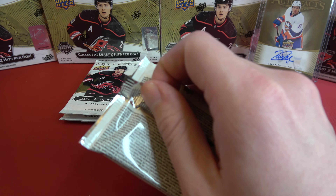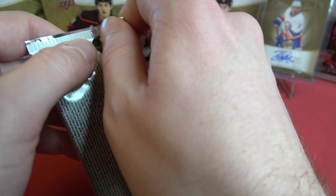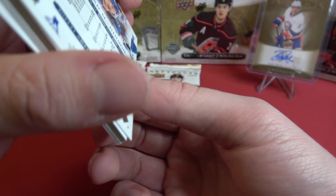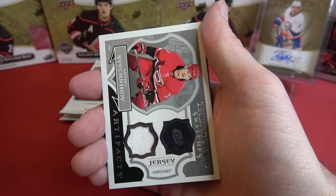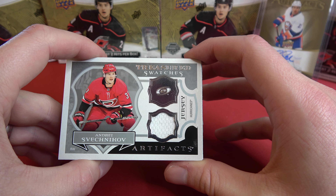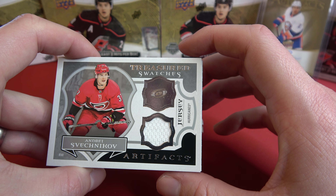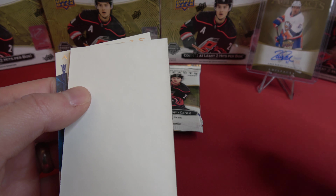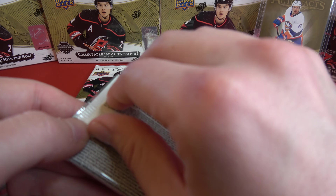And we've got Matt Duchesne and John Tavares. And Jason Robertson. And another patch — single patch for Andrey Svechnikov. This is Treasured Swatches — say that ten times fast.